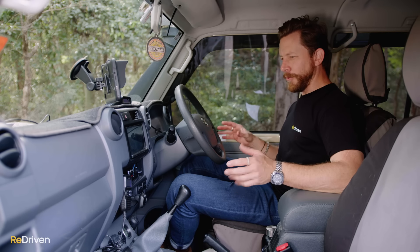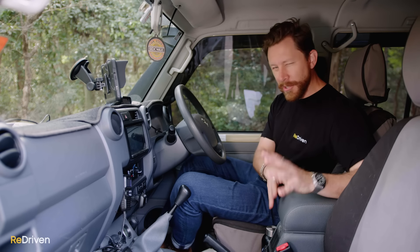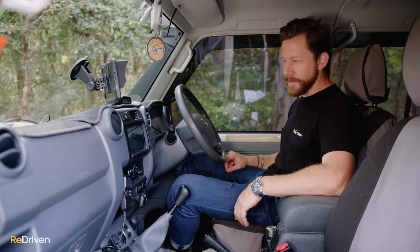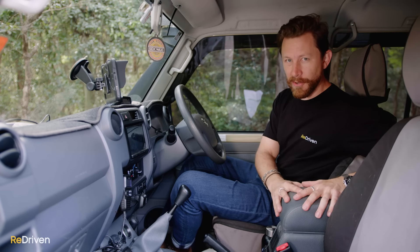This particular vehicle is absolutely drenched in aftermarket gear, including this armrest — I don't think these are standard. And this makes a hell of a difference. The 70 Series guys that we spoke to all said you must fit this centre console with an armrest.